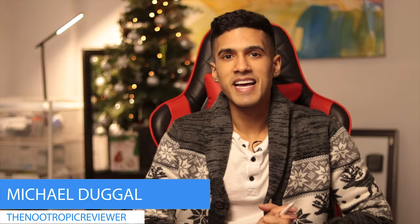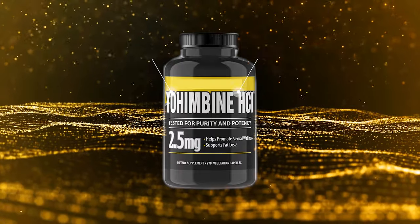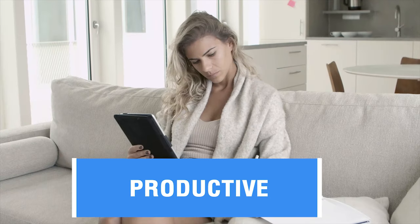Hey everyone, it's Mike. I review nootropics and talk personal development. During this video we're going to talk about Yohimbine HCL, which is a very popular supplement specifically used for fat loss as well as promoting euphoria. Some people like it as a nootropic to improve their mood and help with productivity, whereas other people really like it for achieving a level of leanness they wouldn't be able to get without it. But there are a couple of warnings which come with this supplement — it's very tricky and very hit or miss.